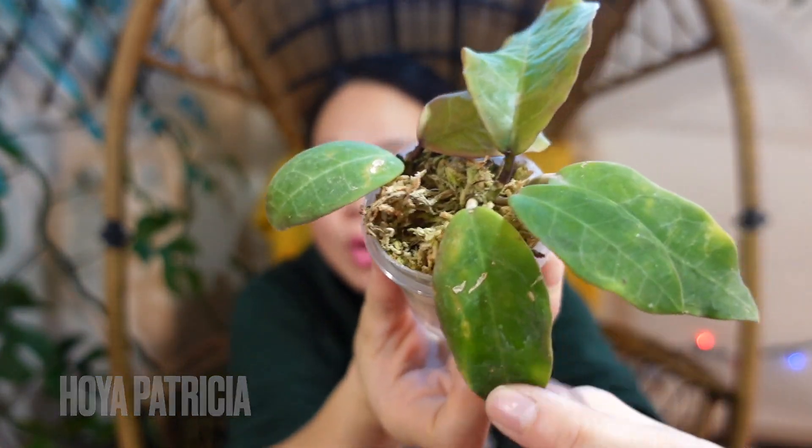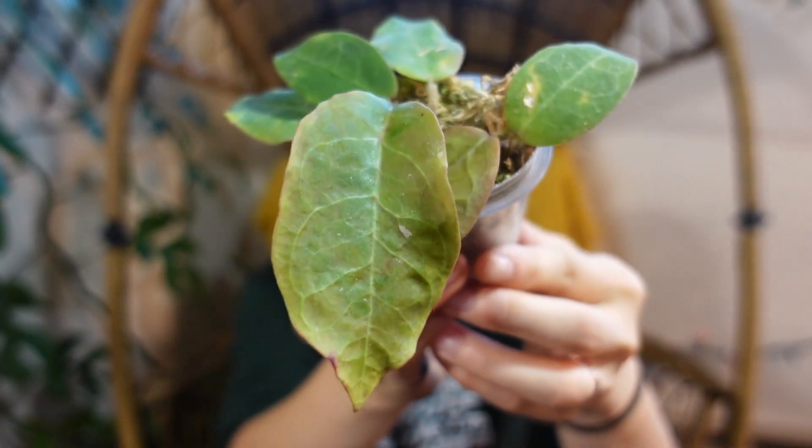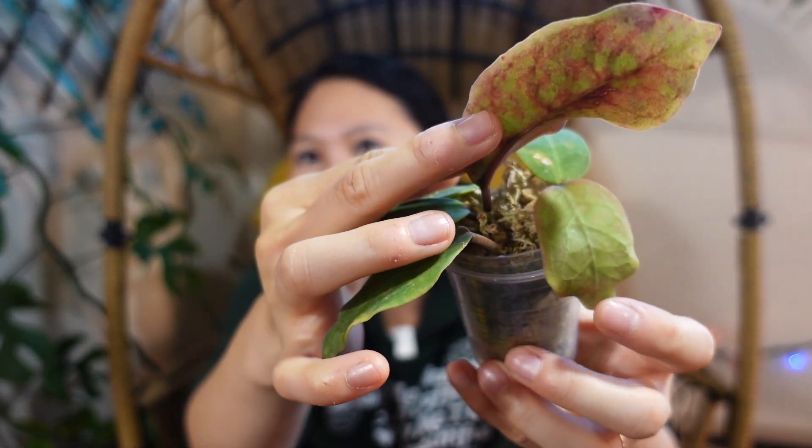These were the old leaves, but this is the new leaf that has grown out and I love it — it's just so gigantic. Underneath this is a new leaf too. I really adore it, it's just so gorgeous.